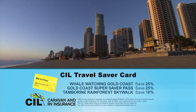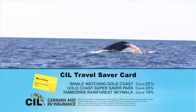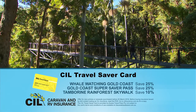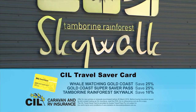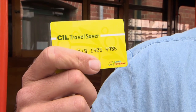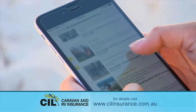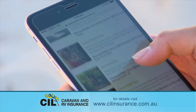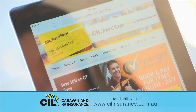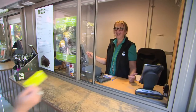When you travel to the Gold Coast, be sure to take your CIL Travel Saver Card for great deals like 25% off Whale Watching Tours and the Gold Coast Super Saver Pass, plus 10% off the Tambourine Rainforest Skywalk. Your free CIL Travel Saver Card provides thousands of offers and savings around Australia on tours, accommodation, restaurants, fuel, theme parks, adventure sports and much more, when you insure with CIL Insurance — Australia's leading specialist caravan and RV insurer. Go to cilinsurance.com.au.